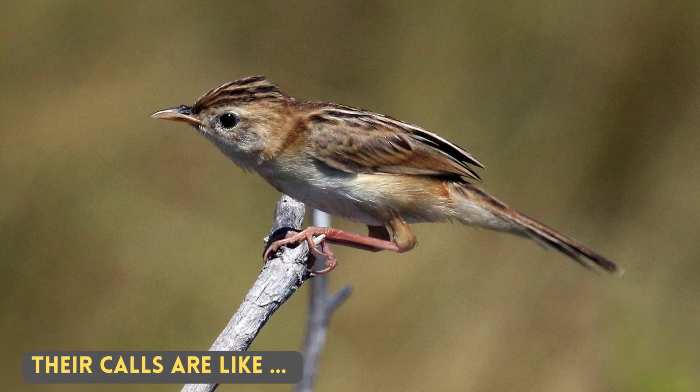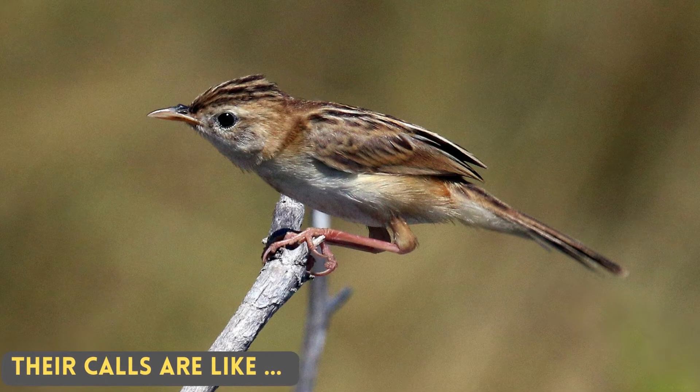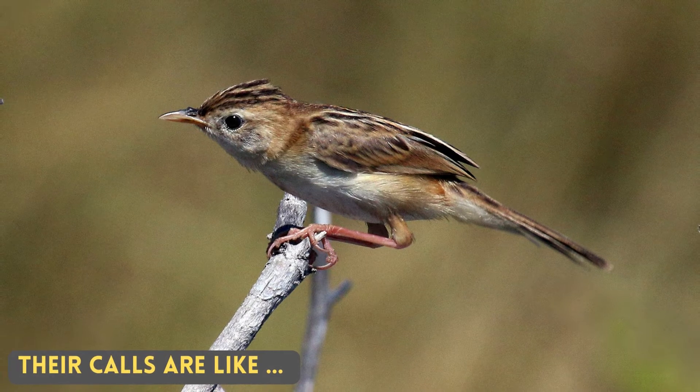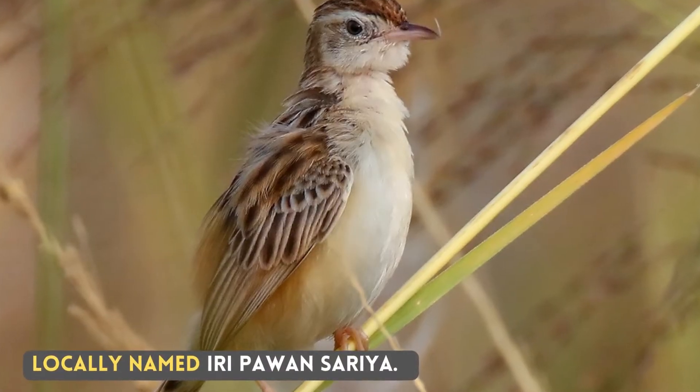Their calls are like — [call audio]. Locally named Iripavan Saria.